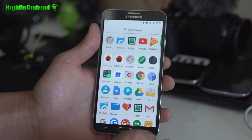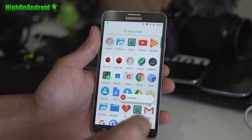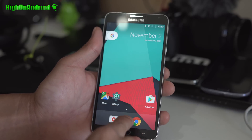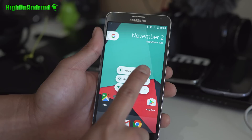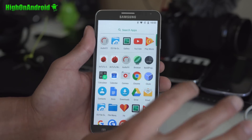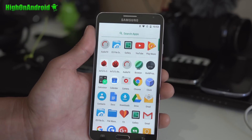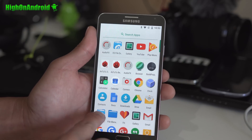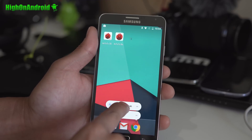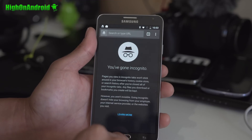With Android 7.1 Nougat, there are some additional features. If you hold down an icon on Google Apps, you'll be able to go straight into Compose. For example, with Settings you can go straight into Wi-Fi, Data Usage, or Battery. It doesn't work for all apps — it doesn't really work for third-party apps yet, but in the future they should be able to develop it. For example, if you go to Chrome, you can go ahead and open up an incognito tab.